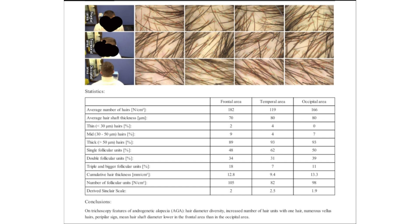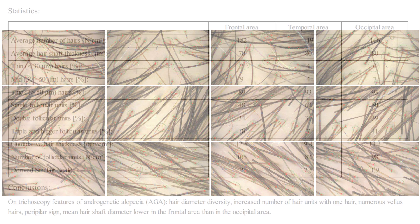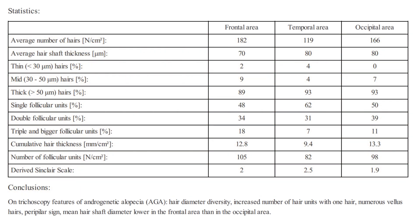The trichoscopy report presented here is a professional assessment of a client's scalp and hair health, particularly focusing on the signs of androgenetic alopecia, commonly referred to as male or female pattern baldness. The images at the top of the report show close-up views of the client's hair follicles from different areas of the scalp. The statistics are broken down into three regions: frontal, temporal, and occipital areas, providing detailed analysis of hair density, shaft thickness, and the distribution of hair follicular units.